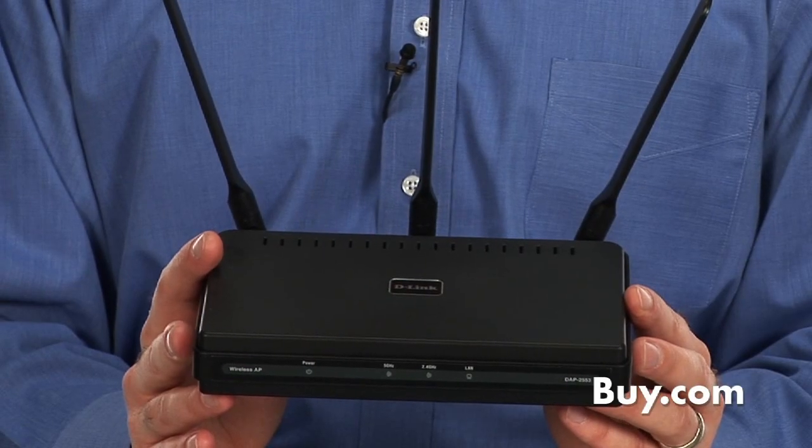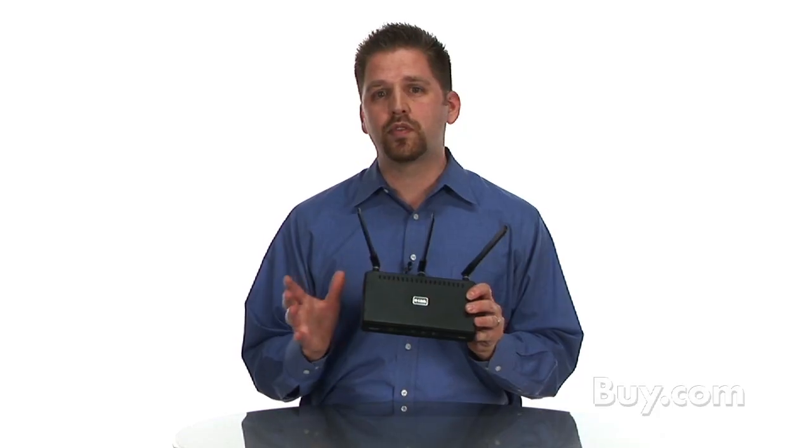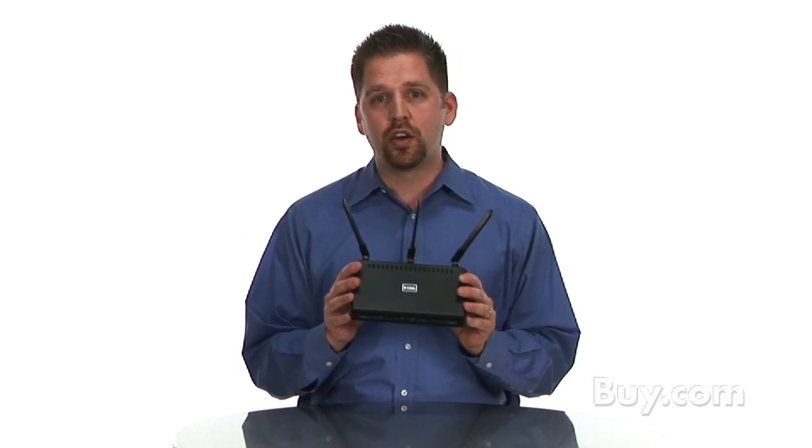It also has quality of service — QoS — a host of other load balancing features, and it can also daisy chain from access point to access point. So it really is a high-end access point capable of creating a very powerful network for your small business.